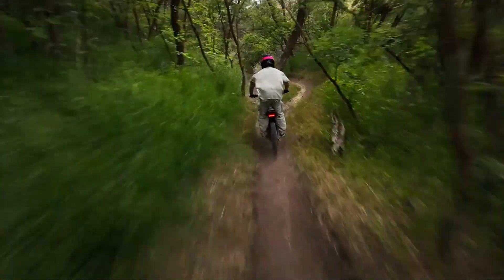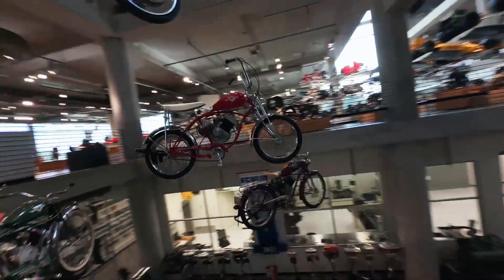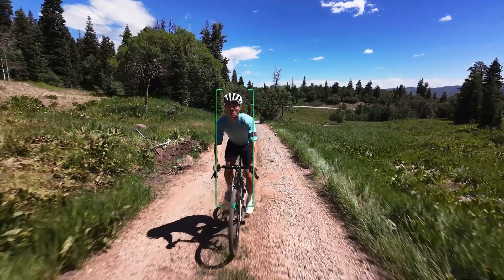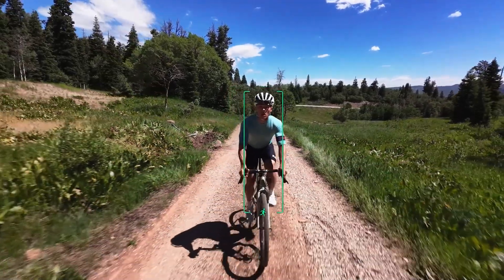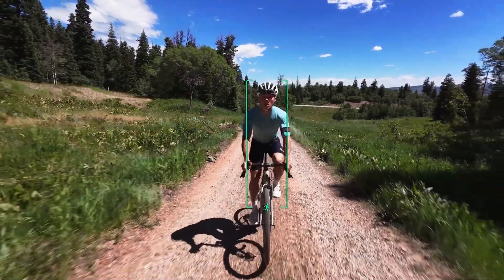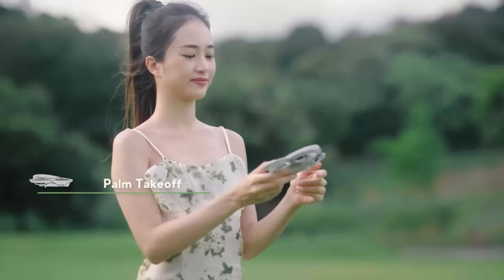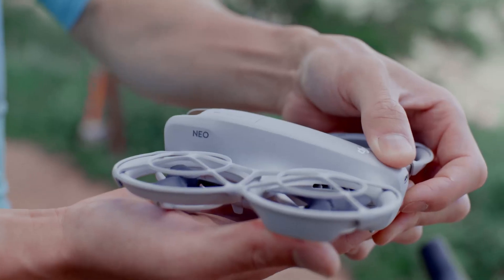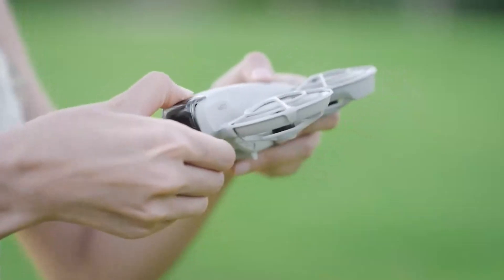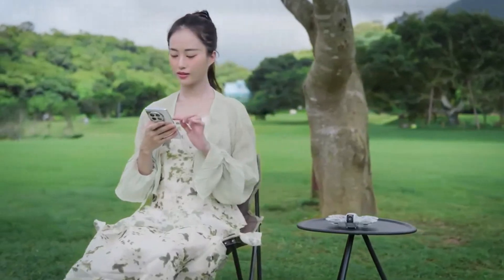Overall, the DJI NEO delivers an excellent balance between simplicity, portability, and creative potential. It's not built for professional filmmaking, but it doesn't need to be — its strength lies in being approachable, reliable, and fun. It's the kind of drone you can confidently recommend to friends or family who have never flown before but still want something that feels premium. Whether you're capturing your first aerial shots or just enjoying the thrill of flight, the NEO makes the experience seamless and enjoyable from takeoff to landing. It's proof that a small drone can still deliver big results without overwhelming the pilot.